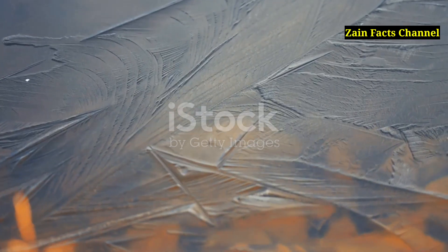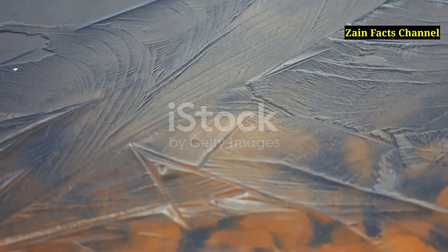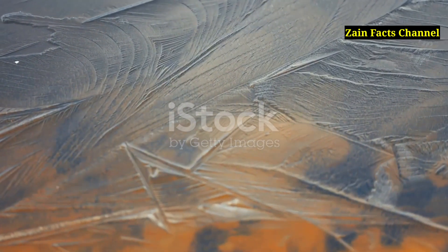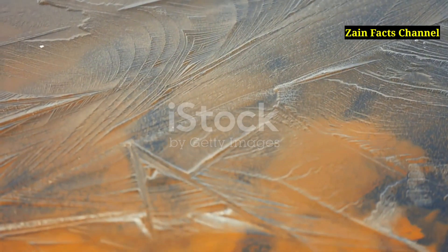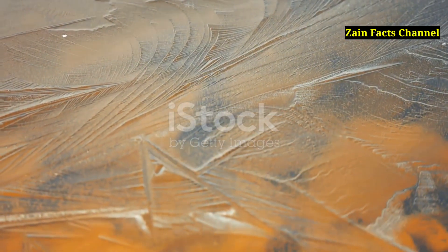Olympus Mons is so massive that its base sits below the average Martian surface level while its summit reaches above the planet's thin atmosphere, making it a truly unique geological feature.